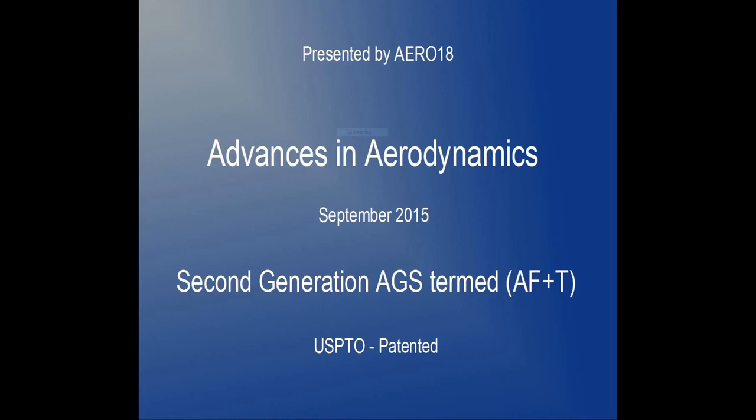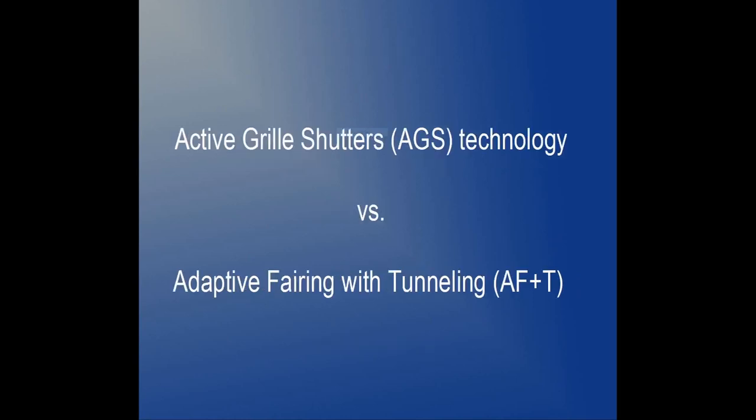Our technology, called Adaptive Fairing with Tunneling, or AF+T, is much more efficient and effective than the current state-of-the-art Active Grill Shutters, or AGS. The AF+T concept and its related hardware were awarded patents in the U.S. in August 2014 and April 2015. We will begin this presentation by showing the drawbacks of Active Grill Shutters and then introduce our technology, the Adaptive Fairing with Tunneling.